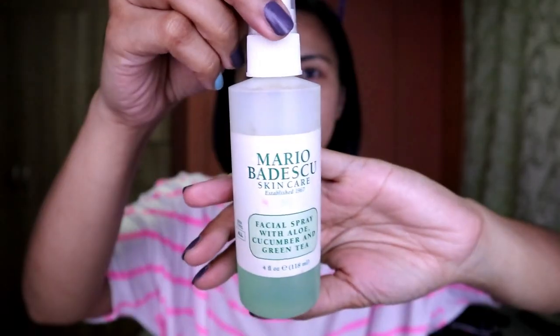Let's do makeup! Starting with skincare of course — Mario Badescu. All you have to do is just spray it all over your face like that. And then to hide imperfections, let's do foundation using L'Oreal Infallible, so just go ahead and get the right amount of product.